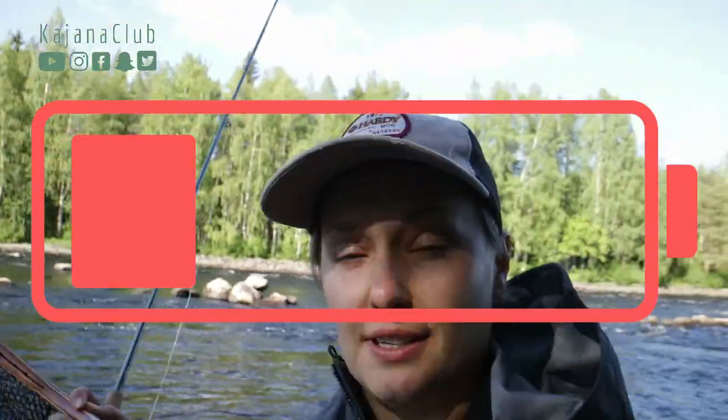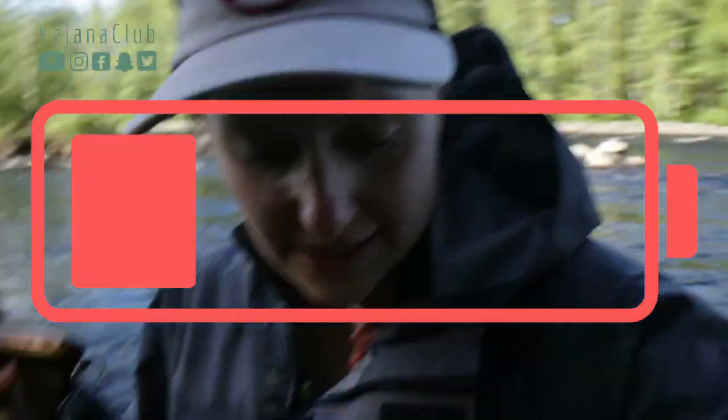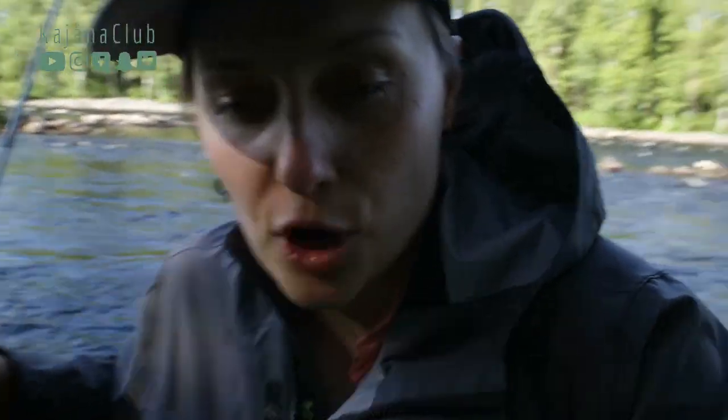I have water in the waders, so let's evaluate the falling situation. At least the phone is in the upper pocket, but I definitely have water in the waders.